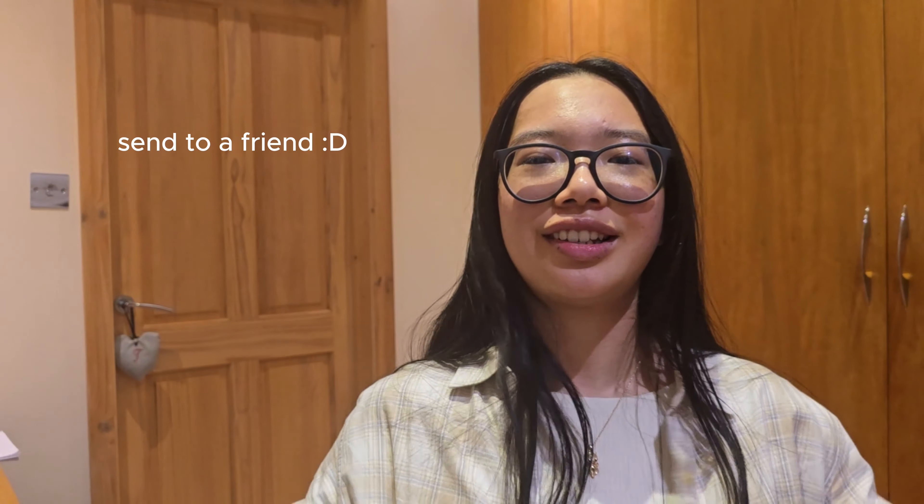Thank you for watching this video. If it helped, like and subscribe, and share the video if you want. I will see you in another video!